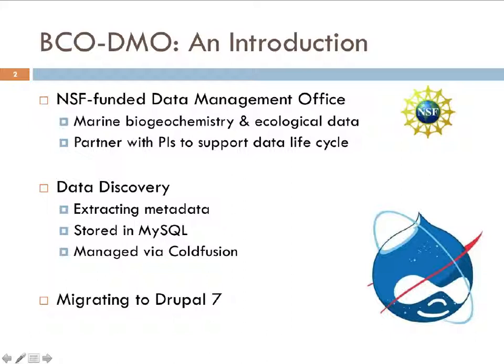BCODEMO is an NSF-funded data management office, primarily involved with supporting the data lifecycle for marine biogeochemistry and ecological data. We partner with PIs to help them get funding, acquire the data, publish the data, analyze it, and help that data become more discoverable. We try to enable use and reuse of that data. The focus today is on data discovery and how RDF plays a role in that process.